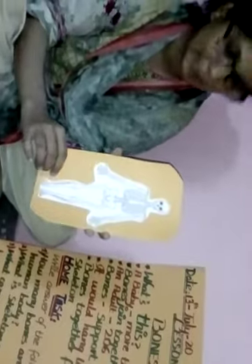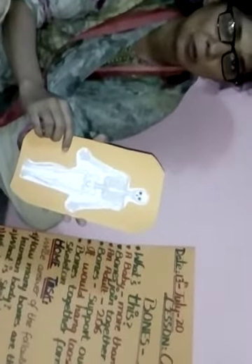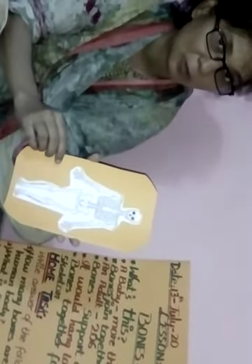We have 206 bones in our body, and a newborn baby has more than 300 bones. What is a skeleton? Bones together form the skeleton — when they join together it becomes the skeleton, and it gives the shape of our body. Thank you.